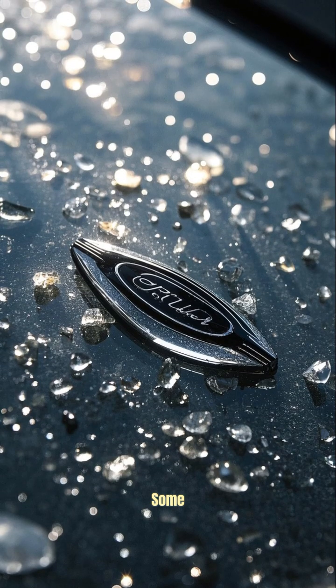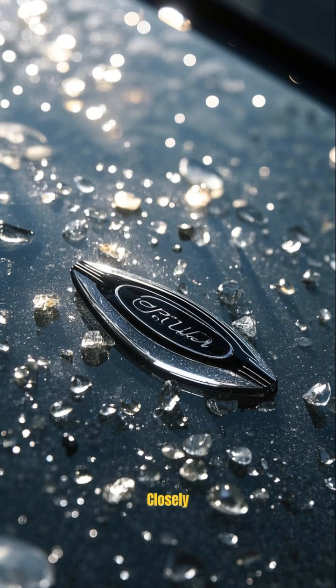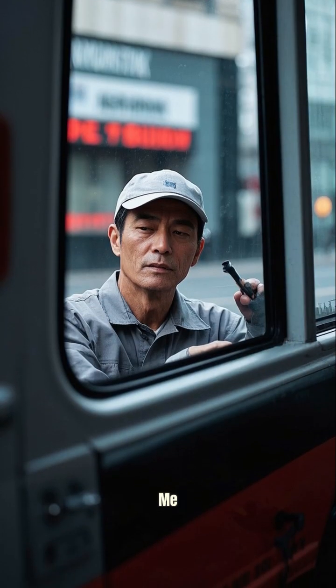Fun fact: some cars even have hidden logos or messages inside the Frit — check yours closely next time. Did you ever notice this before? Check your car's windshield and let me know what you find.